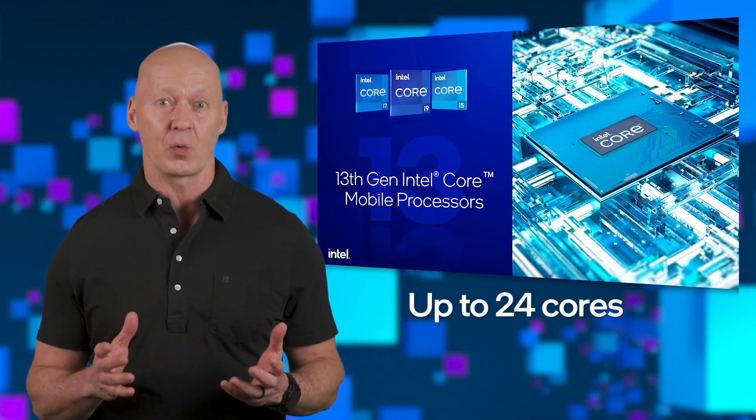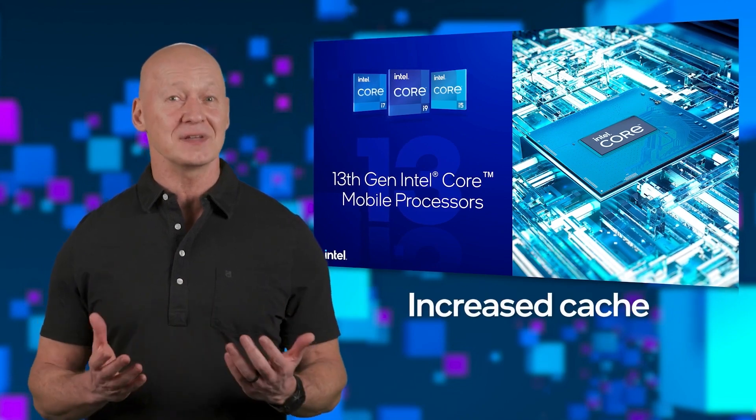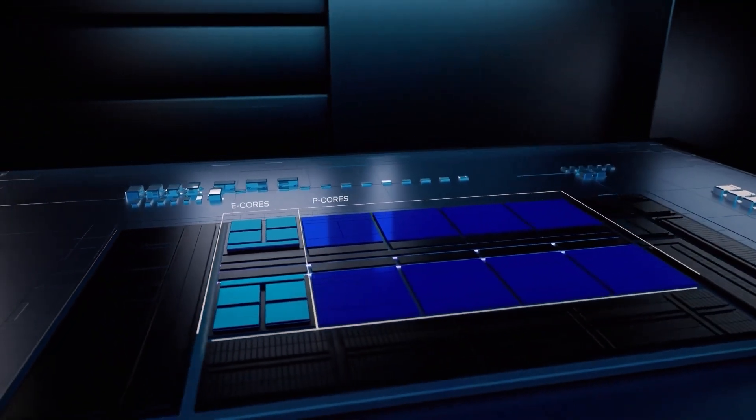It looks like both Intel and AMD are on their way to using the most confusing names ever, and it's hard to understand the reason behind all of this. The Meteor Lake naming convention looks even more messed up.